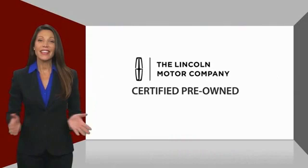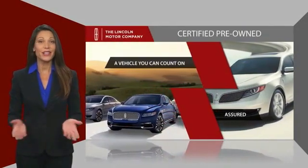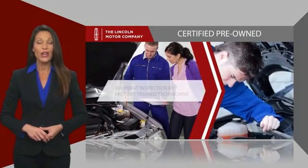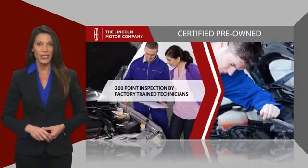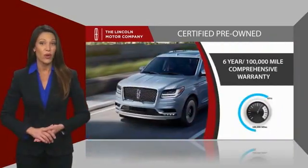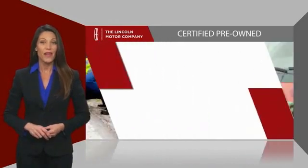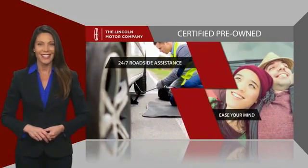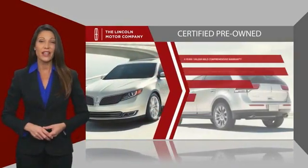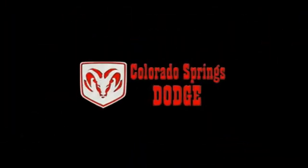With Lincoln Certified Pre-Owned Vehicles, you can rest assured that you're getting a vehicle you can count on. All Lincoln Certified Vehicles go through a thorough inspection by factory-trained technicians and come with a comprehensive warranty. And just to ease your mind, they also provide 24/7 roadside assistance. Check out your local Lincoln dealer today to find out all the other benefits buying a Lincoln Certified Vehicle can offer you.